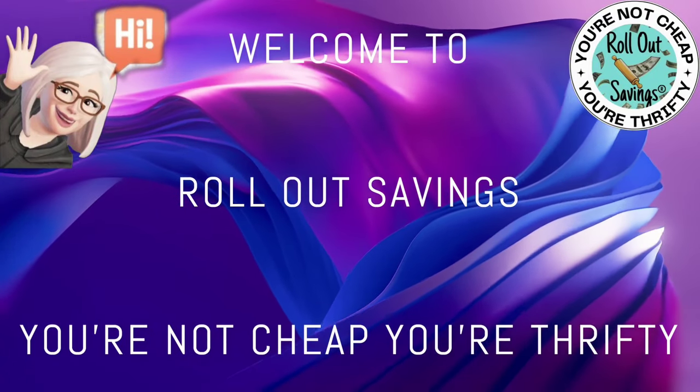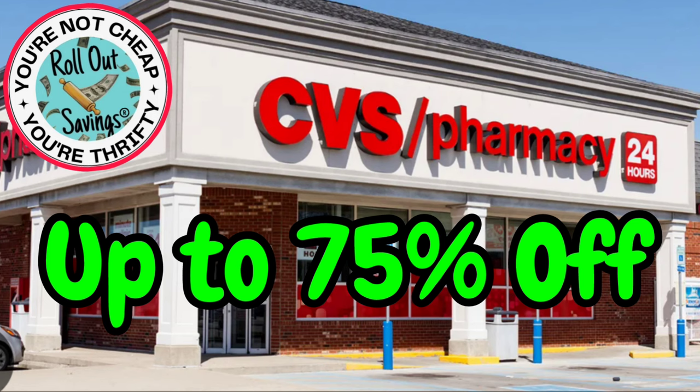Hi guys, welcome to Rollout Savings, where you're not cheap, you're thrifty. I'm Danielle and I am bringing you your CVS up to 75% off clearance items.